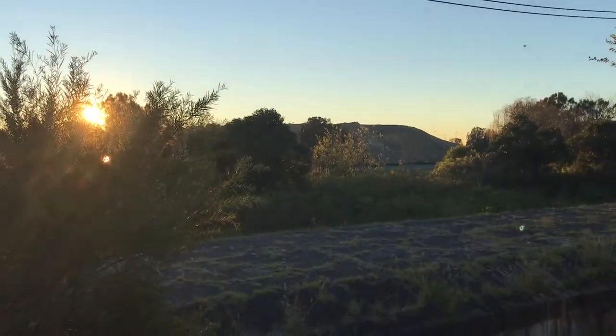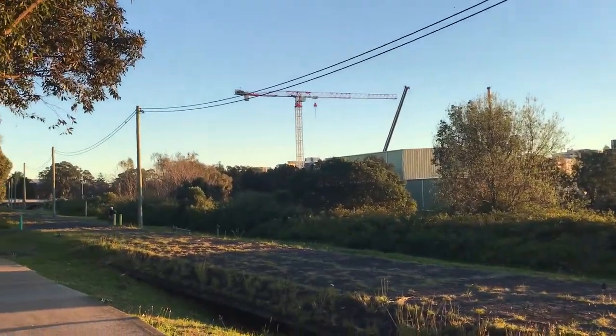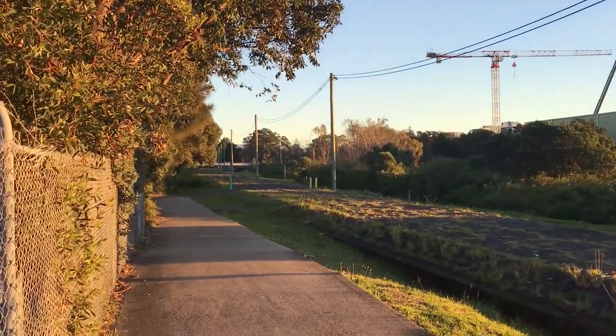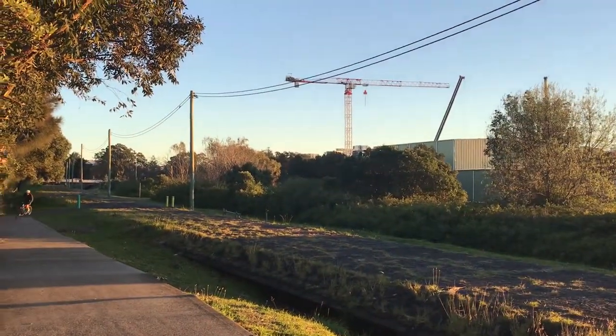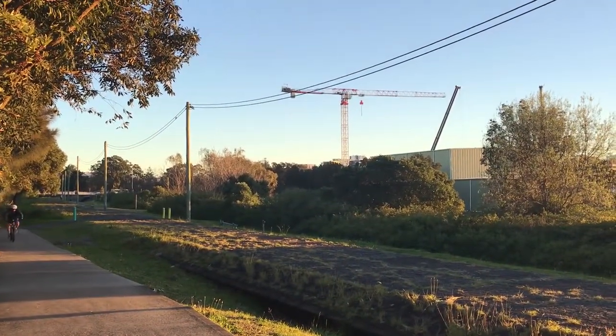And here we have a giant mound of dirt - that's all the soil coming out of the tunnels. Once again it's always wonderful to get up at this time in the morning and avoid the traffic.